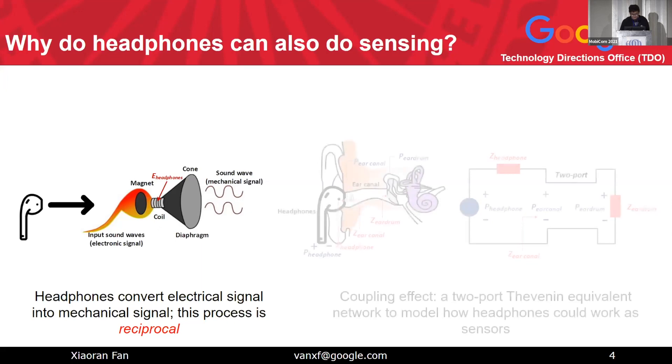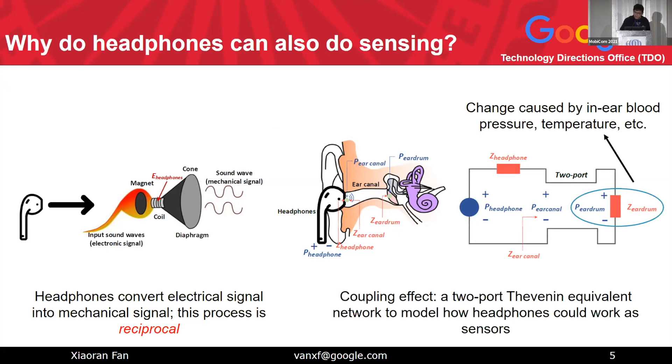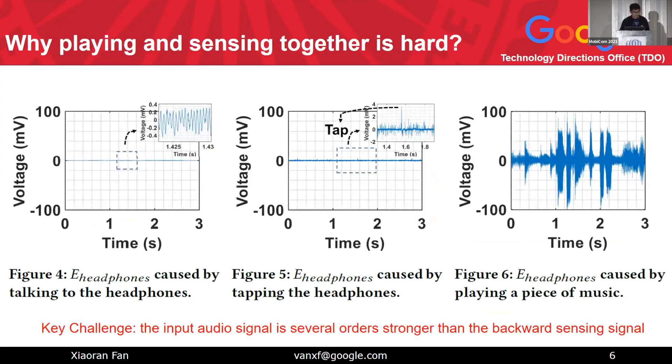It's just not optimized for sensing. Based on this idea, at a high level, we use a two-port Thévenin equivalent network to model how headphones can work as a sensor for physiological sensing or gesture sensing. The key part is the eardrum impedance. If there is any change caused by in-ear blood pressure or temperature, this impedance will change, and we can measure that and use it as a sensing signal.